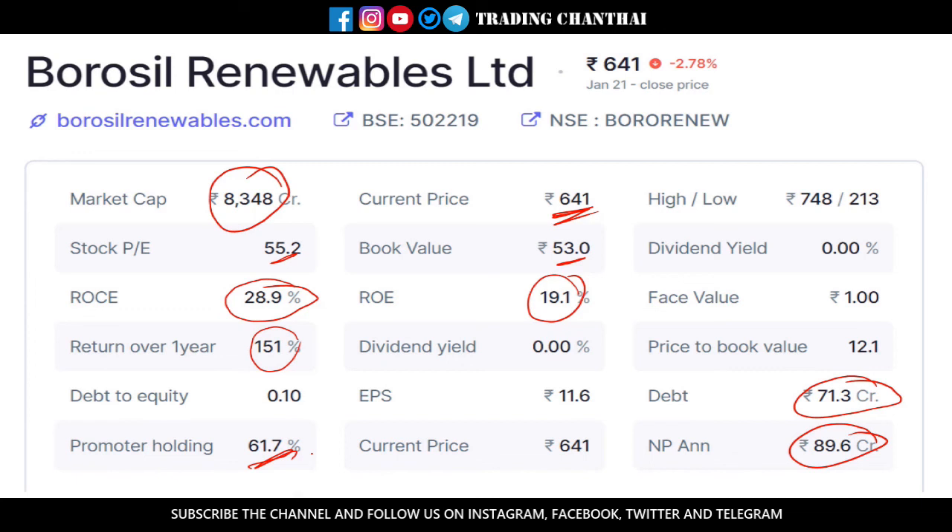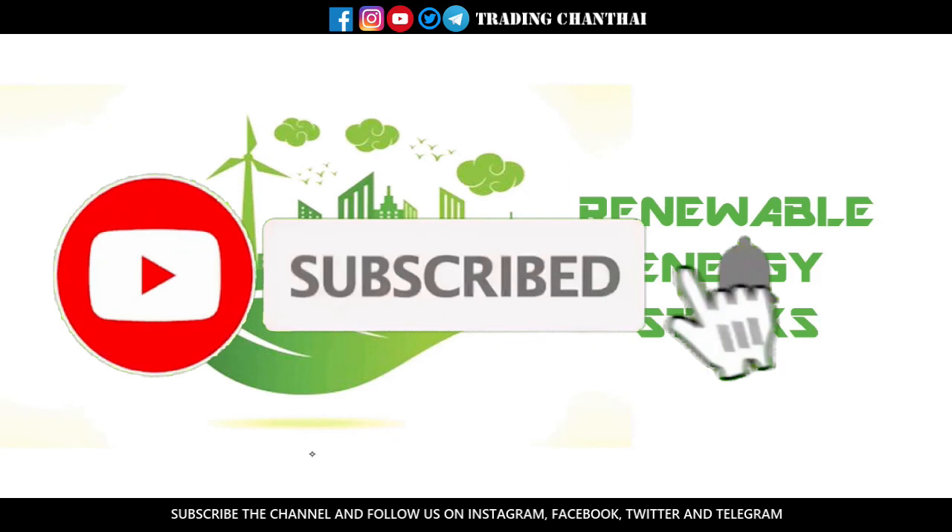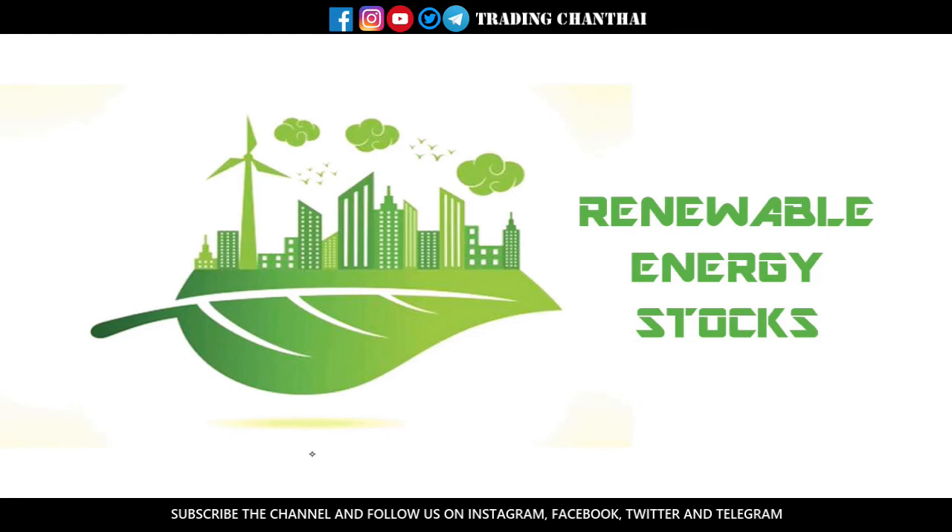So these are the seven stocks that are looking good to me in the renewable energy sector for the long term. These stocks are not for short term — you have to stay invested for at least one to two years to get good returns. That's it for this video guys. Please make sure you are subscribed to the channel, like this video, share it with your friends, and do comment on what we can improve. Thank you.